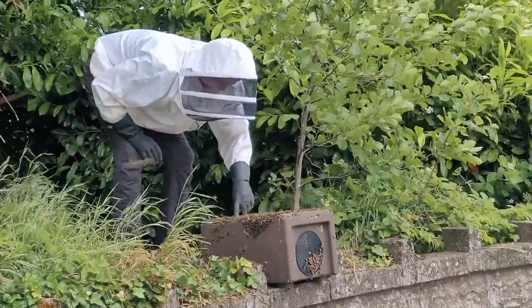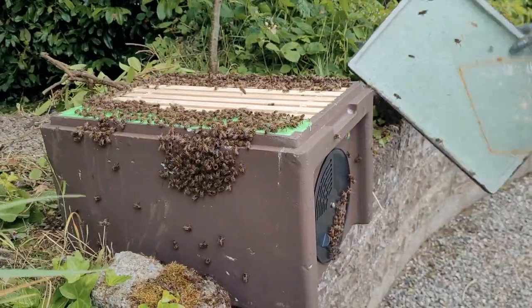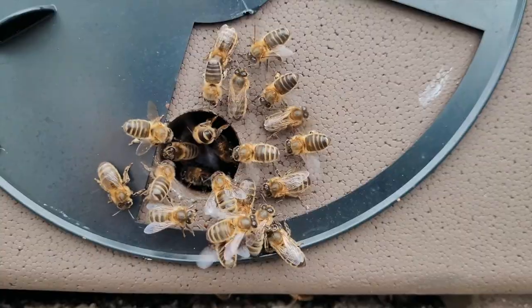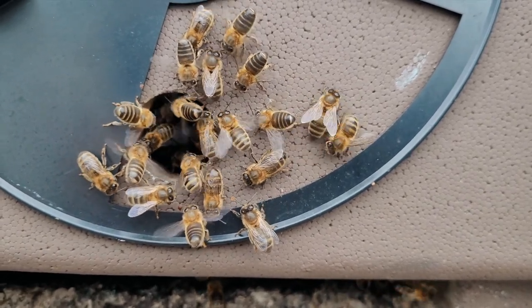So he left the hive here, came back in the evening, and the next morning it was gone. There were just a few bees left on the wall, sniffing around, wondering where the queen had gone. And that, my friends, is that. What a cool experience to witness.